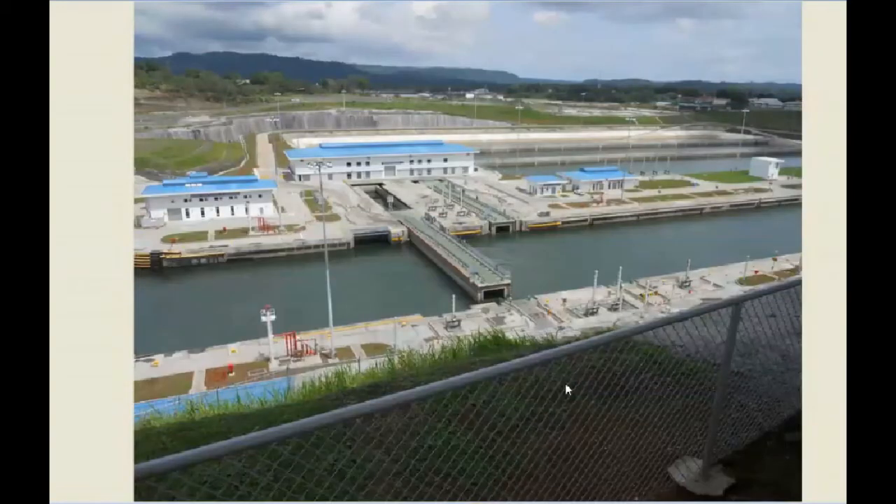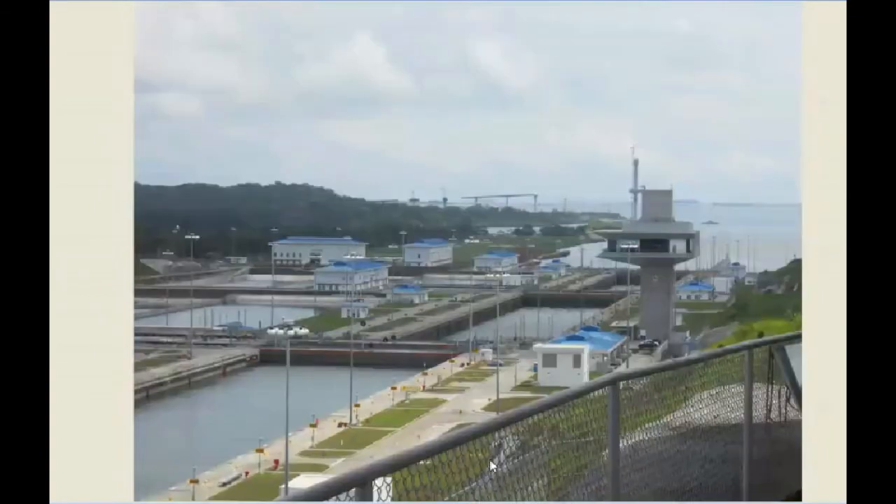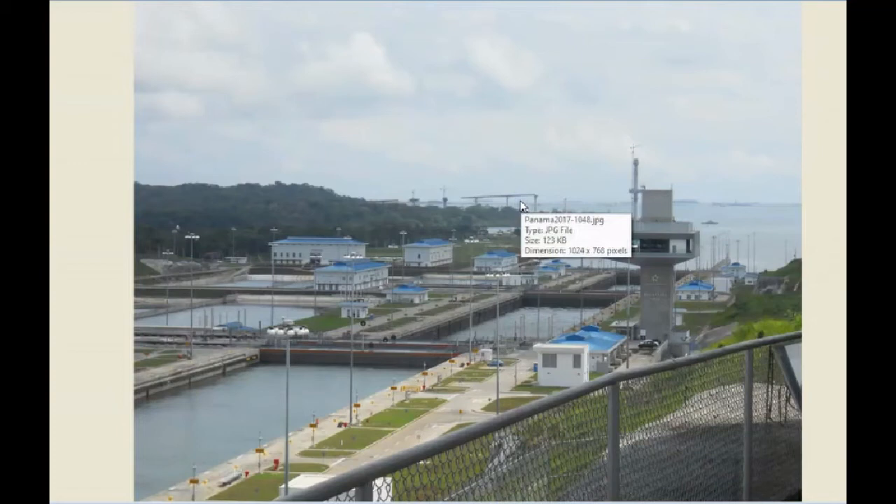Now we're at the locks on the Atlantic side. The old locks are off in the distance; this is the upper part of the new locks, called the Agua Clara locks. You can see the gates here — rather than folding like the old ones, they simply go straight across. They were starting to build a bridge across the Atlantic side when I was there. Before that bridge, if you were on the wrong side you had over a 100-mile drive back to the Continental Divide to cross on the Centennial Bridge.